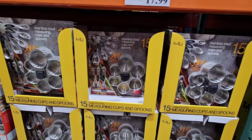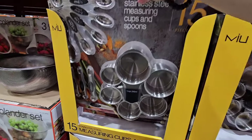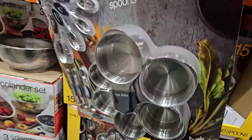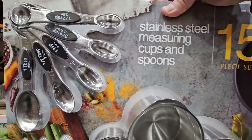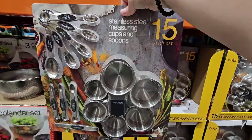How nice are these? We have baking season — top baking season is coming up. This is such a nice set. It's a set of 15 — you're getting the measuring spoons and the measuring cups. These are $17.99. I priced them at another store and they were $25, so this is such a good price. I like these because those will last a long time.